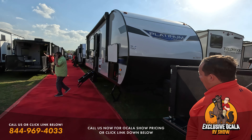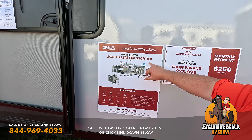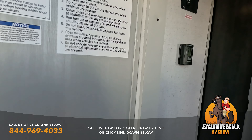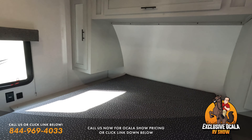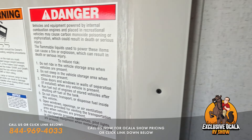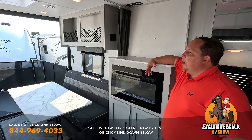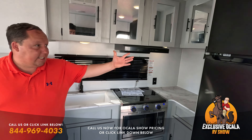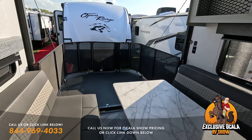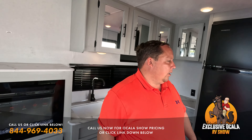Coming down here we have the Forest River Salem Platinum FSX. Nice little outside kitchen. This one's a little bit of a better price — the 27RTKX at $33,900. Starting up front, this one's going to be a little more RV-like with a garage. Bed up front, more traditional sectioned-off bathroom, and still a really good sized garage in the back. I like this one a little bit better and it's cheaper. Nice kitchen, EverChill refrigerator, plenty of countertops, a fireplace, and a nice ramp door patio.